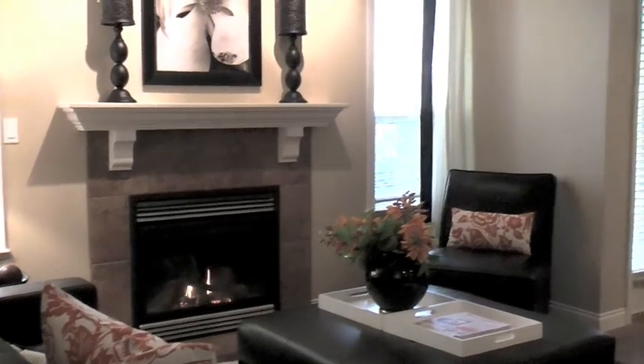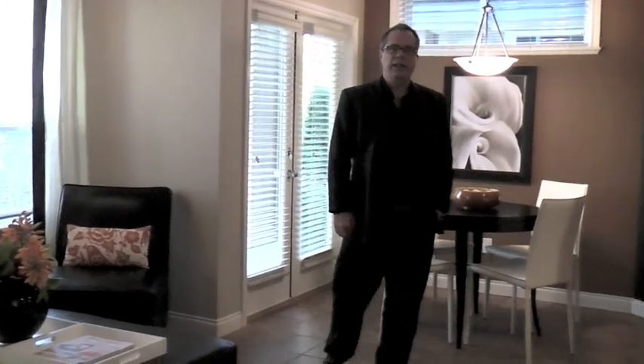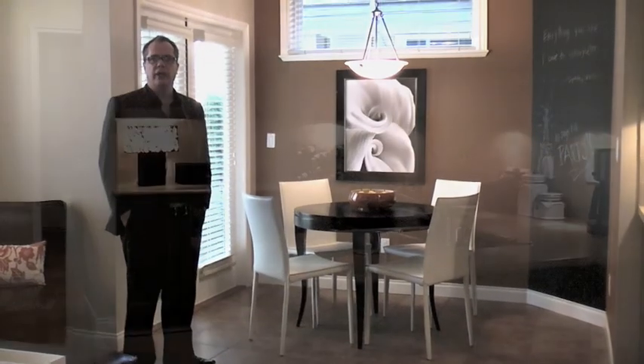This is my favorite part of the house. We've got a beautiful family room with a nice cozy gas fireplace similar to the living room, a great kitchen area, and a casual eating area. This home is perfect for those who like to entertain.